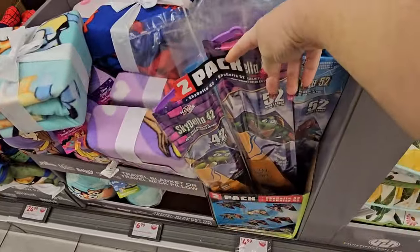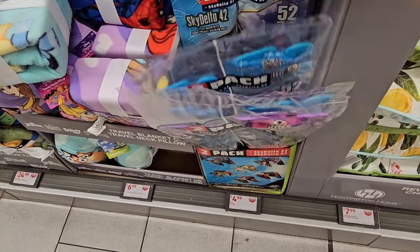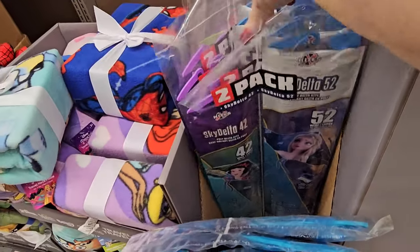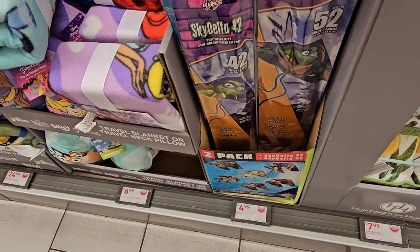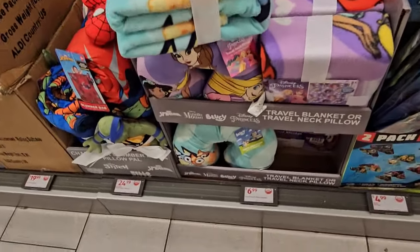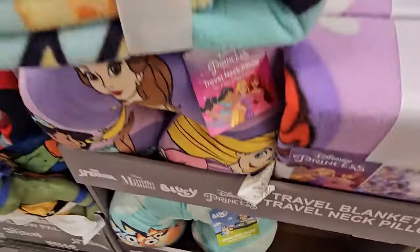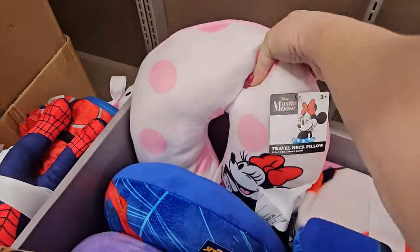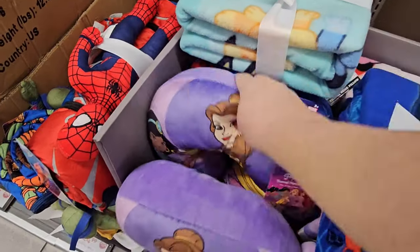Here we have a two-pack of kites — Sky Delta — with Spidey, Disney Princess, and Frozen designs for $4.99. Then we've got travel blankets and neck pillows sold separately for $6.99 a piece — you've got Bluey, Spidey, Minnie Mouse, and Disney Princesses.